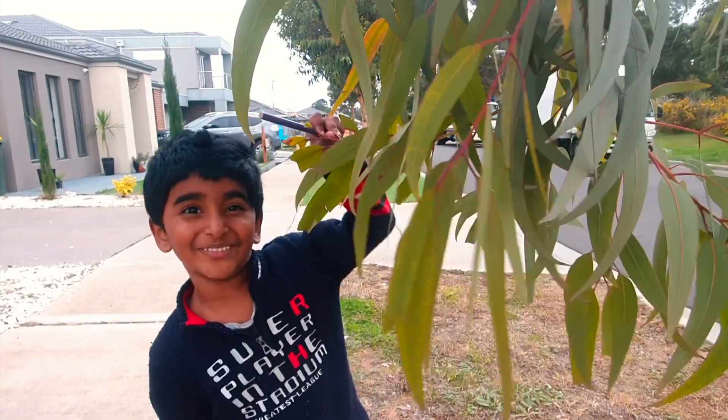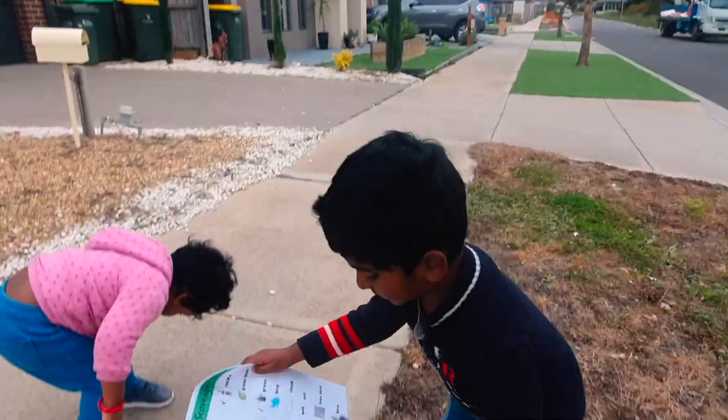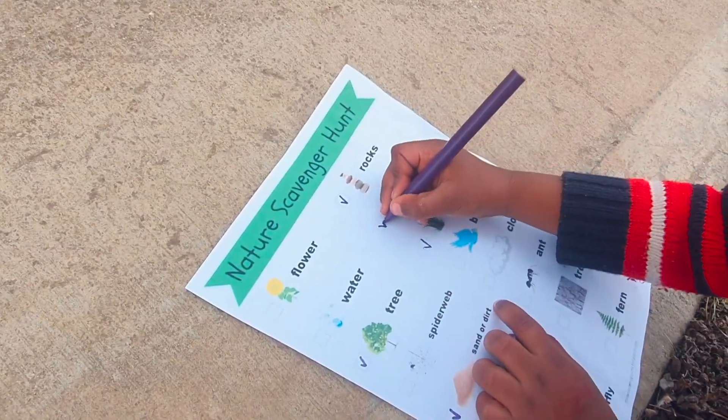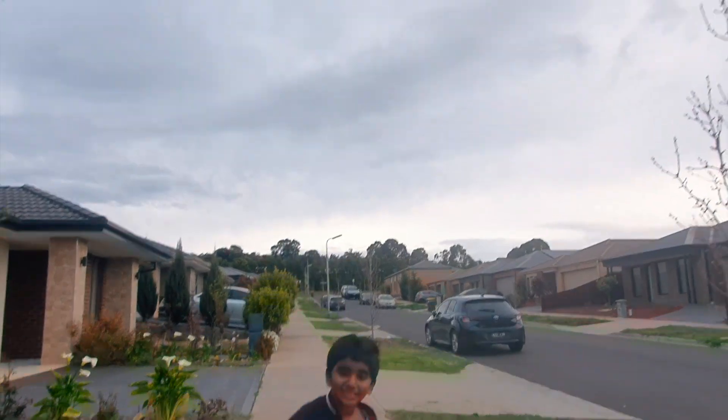Look what I found! Some leaves! Some green leaves! Now let's take off the green leaves! It's so close! Let's take them!